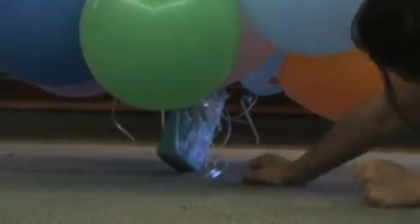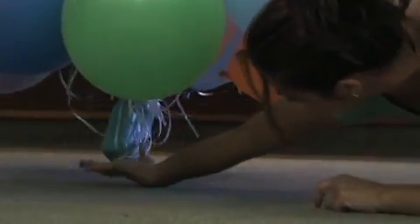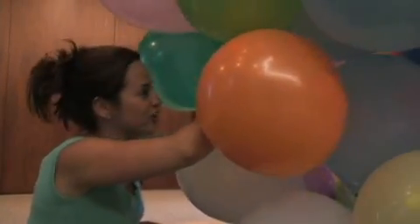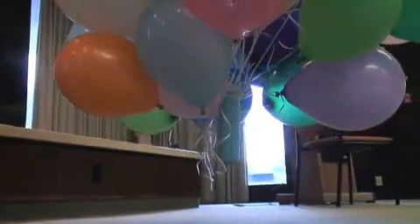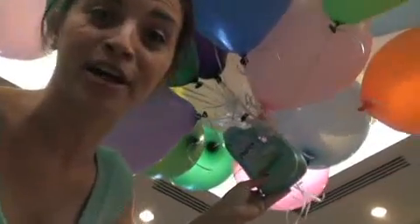We have 80 balloons on the laundry detergent and we're almost there. It's just barely lifted up on the corner down there. I've got another 10 — it's actually a lot harder than it looks. Oh! Yes! It took 90 balloons but we finally got the laundry detergent to lift off the ground.